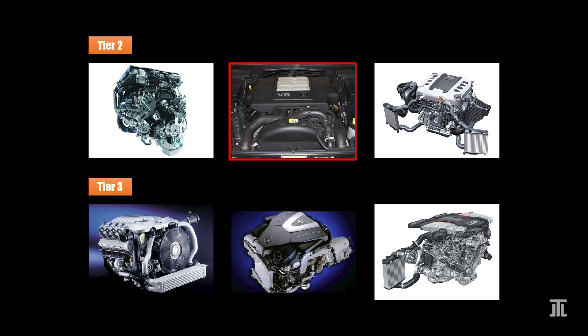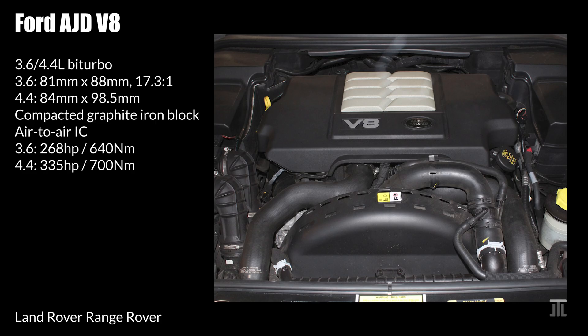Next up is the bi-turbo V8 made by Ford for Land Rover in the 2000s. Originally, the engine had a displacement of 3.6 liters. This was increased to 4.4 liters after three years of production. Both were marketed as TDV8, but the 4.4 version is appreciably more powerful and much more reliable. In fact, the 3.6-liter alone should be in tier 3. This engine used a compacted graphite iron block that is lighter yet stronger than traditional cast iron. When fitted into the Range Rover for two generations, the 4.4 TDV8 was about the most reliable unit on offer.